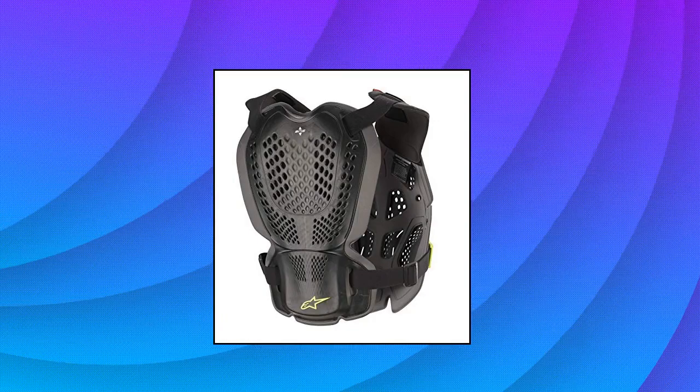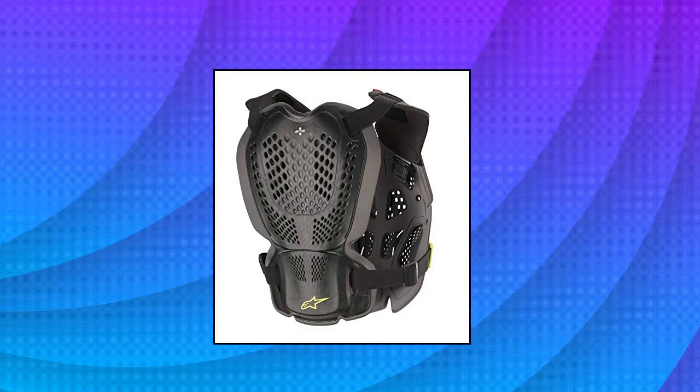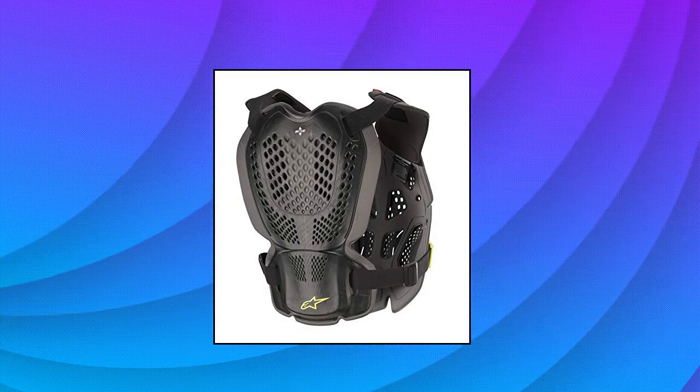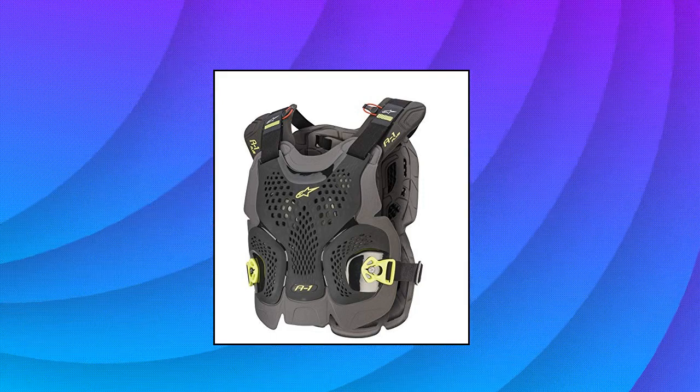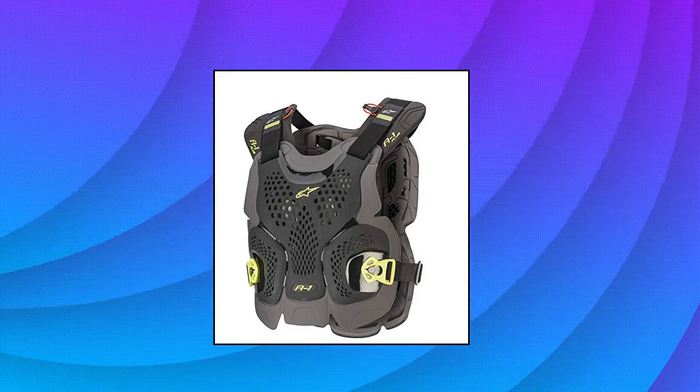Alpine Stars Unisex Adult A1 Plus Chest Protector. It has been redefining protection for motorcyclists. Package dimensions: 48.26H x 5.588L x 36.576W centimeters.